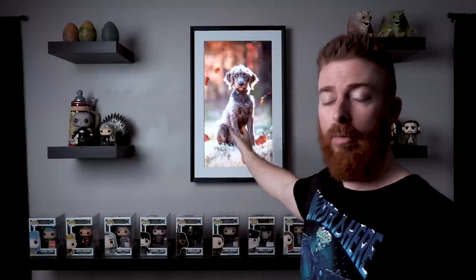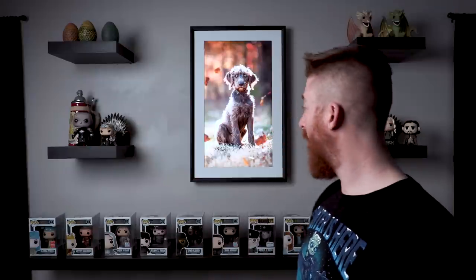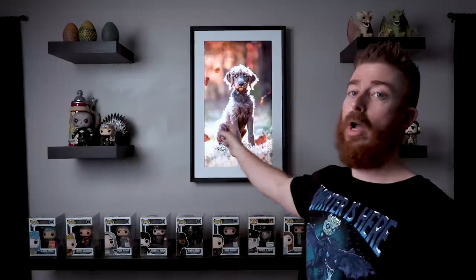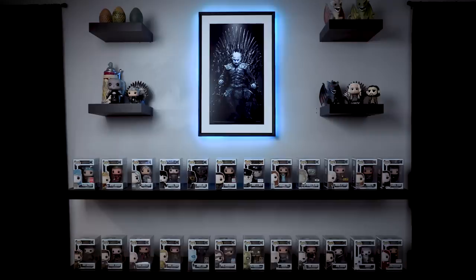Definitely check out Mural — link in the description below. That's the display video for this Game of Thrones wall with Tucker on the Iron Throne. I think he would make a good king, just saying. But that's what I've got for today guys. As always, click what you like — we'll see you next time.